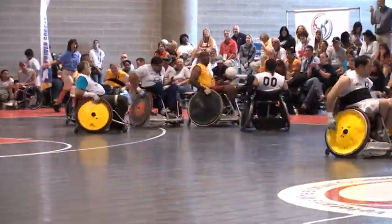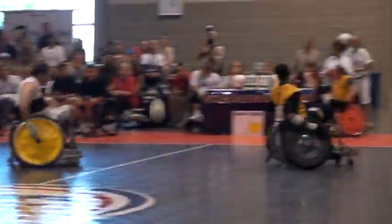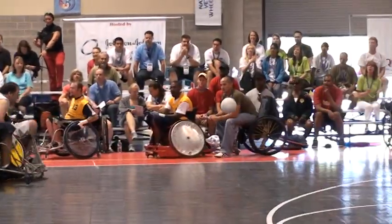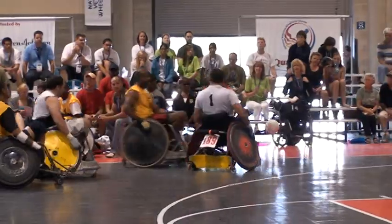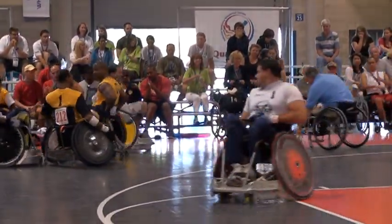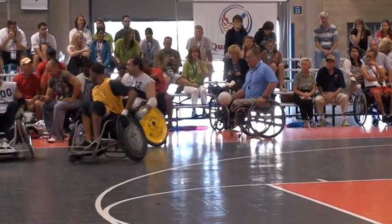Now in this sport, I haven't seen too many double teams. Is that something the yellow team might want to consider with Scott? It's exactly what they need to do. There's no way any one player out there is going to be able to hold Scott and keep him contained. He'll either push through the person or push around him.